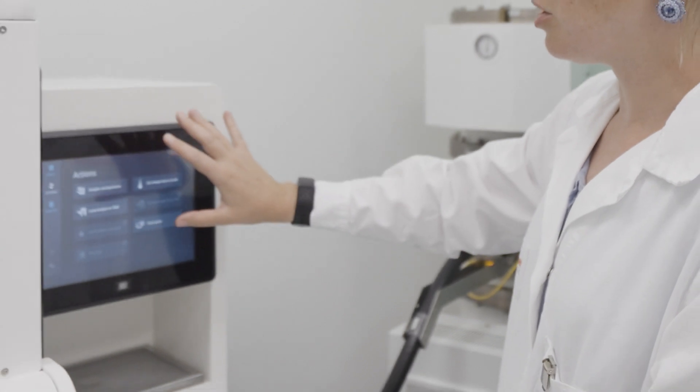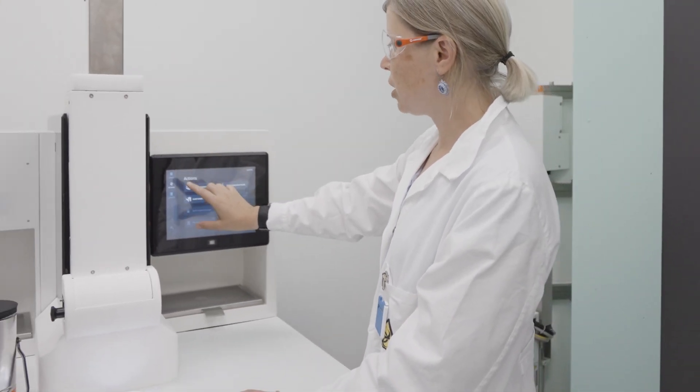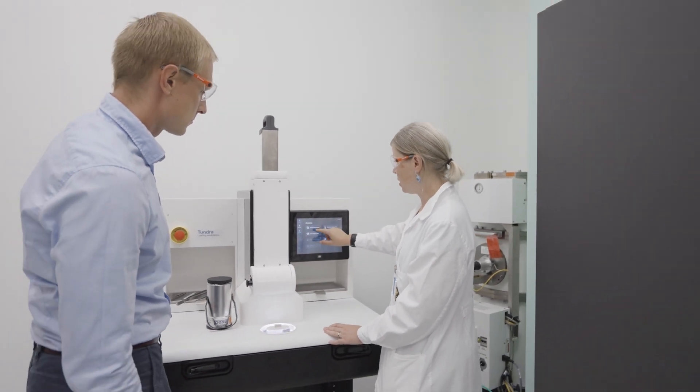I myself originally come from a different field. I did NMR spectroscopy for my PhD and then transferred to EM, and I remember that it took me some time to adapt to the side-entry loading system.